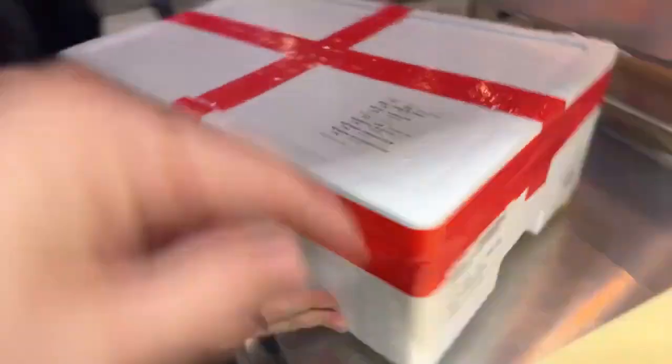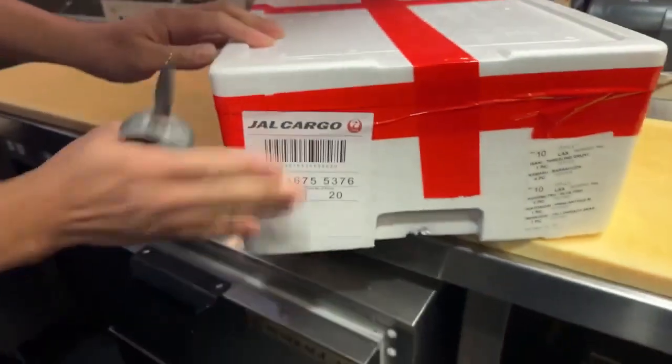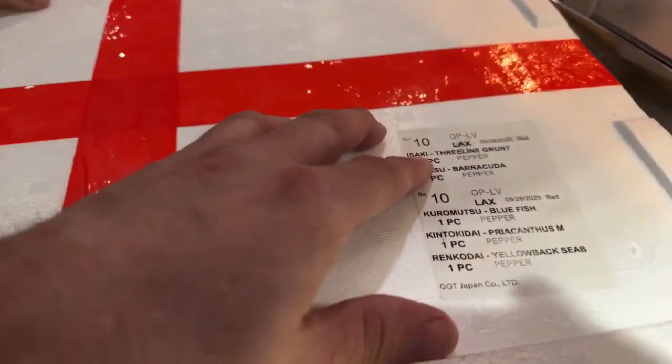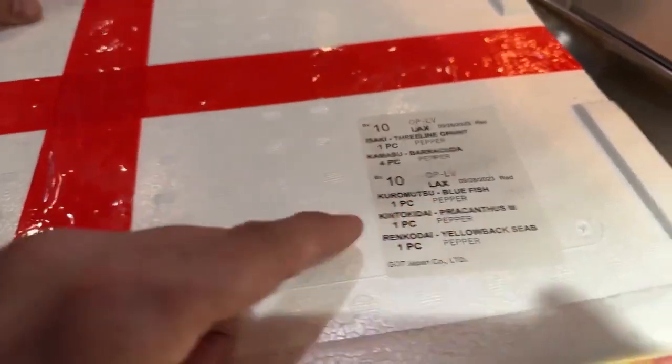Don't cut it yet. Let's show them what the box looks like. So this gets shipped in to the Pepper Club sealed. It's like Christmas almost, but it's with fish.